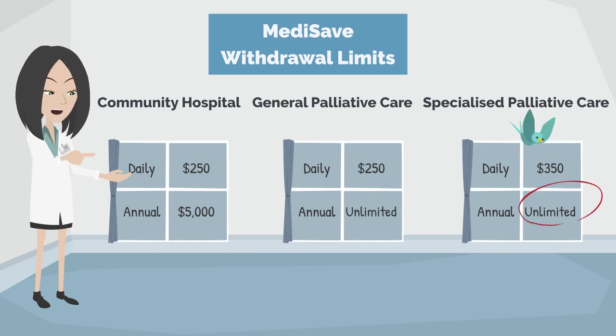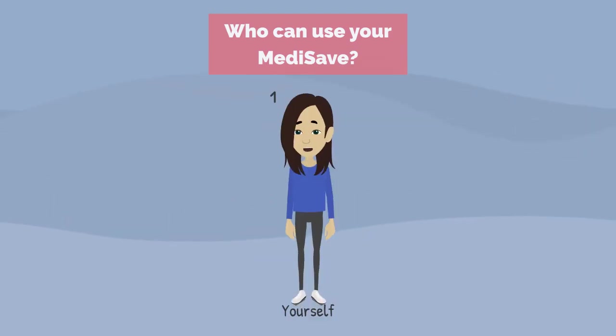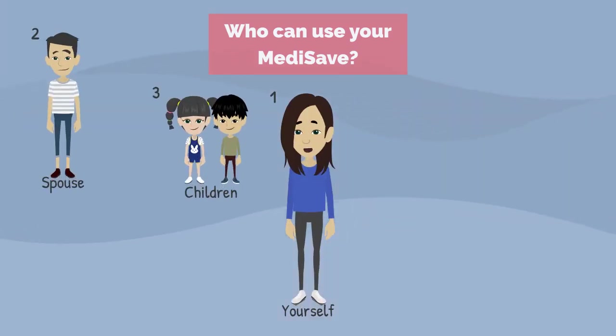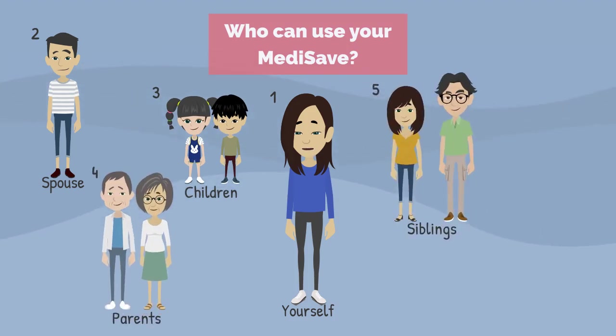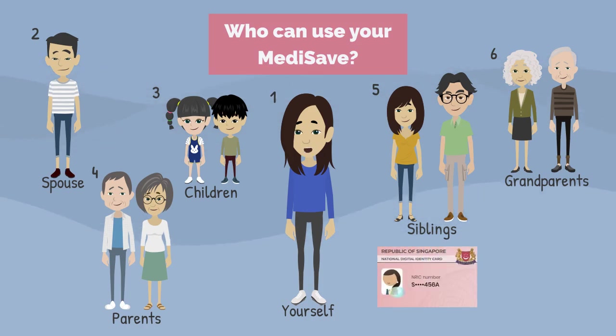You can use your Medisave account to pay for hospital bills incurred by yourself, your spouse, children, parents, siblings, or grandparents. To use Medisave for your grandparents or siblings, they must be a Singaporean citizen or permanent resident.